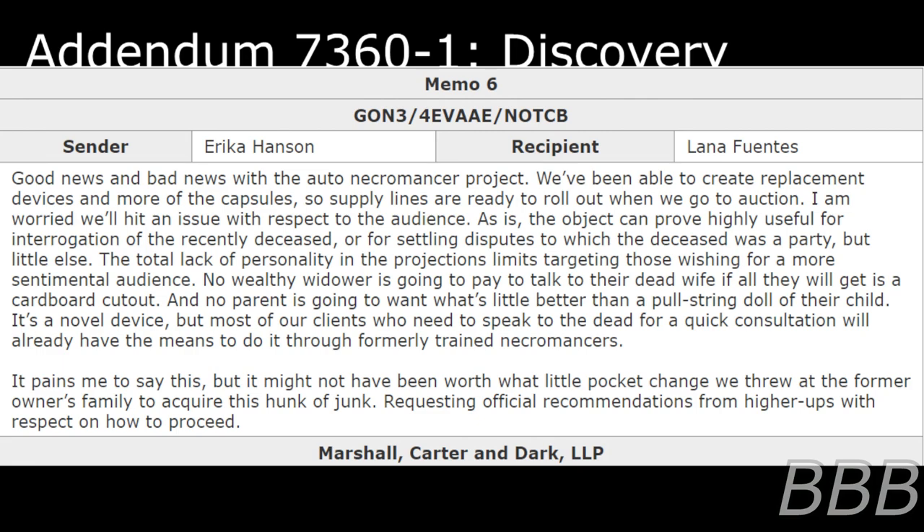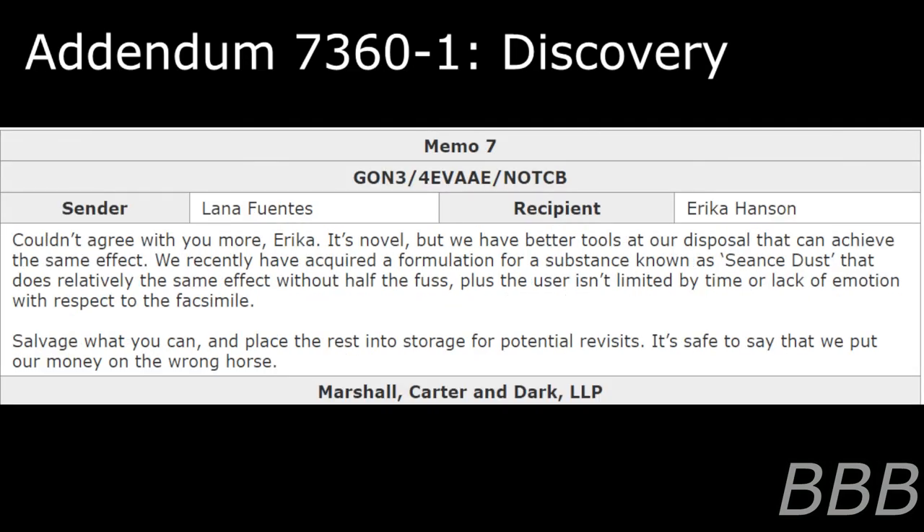Requesting official recommendations from higher-ups with respect to how to proceed. Memo 7. Sender: Lana Fontes. Recipient: Erica Hanson. Couldn't agree with you more, Erica. It's novel, but we have better tools at our disposal that can achieve the same effect. We recently acquired a formulation for a substance known as Seon's Dust that does relatively the same thing without half the fuss. Plus the user isn't limited by time or lack of emotion with respect to the phantasm. Salvage what you can and place the rest into storage for potential revisits. It's safe to say that we put our money on the wrong horse.